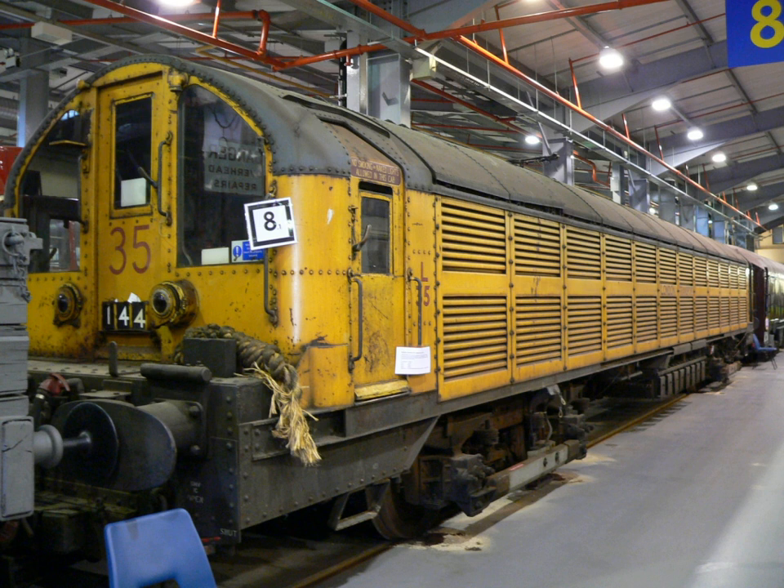The Metadyne system is more efficient than conventional starting resistances, particularly when the locomotive starts and stops frequently, or when it needs to run for long periods at slow speeds. For cable-laying work, the Metadyne-equipped locomotives could pull trains of 100 tons at 3 miles per hour for considerable distances without any sign of overheating. Despite the advantages, their complexity resulted in them becoming unreliable, and they were withdrawn in 1977.